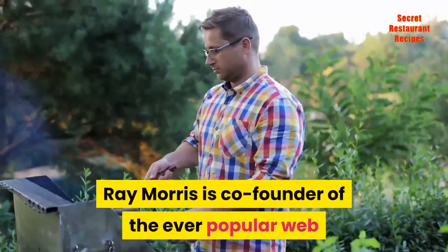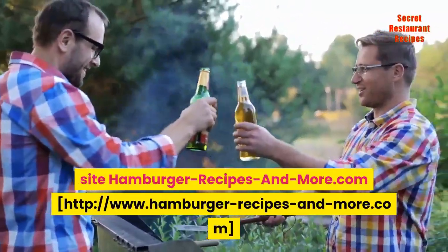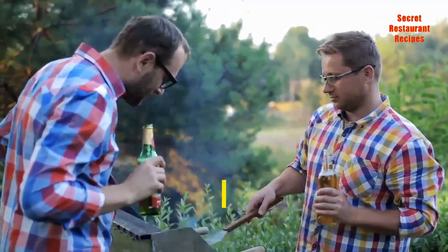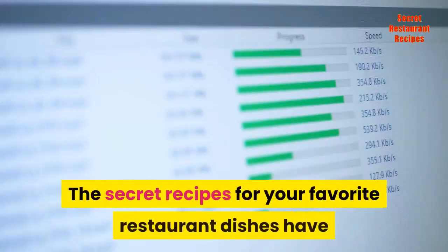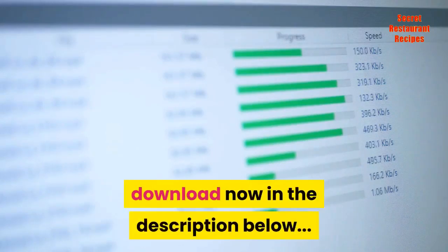Ray Morris is co-founder of the ever-popular website hamburger-recipes-and-more.com and enjoys sharing grilling and cooking ideas for great ground beef meals. The secret recipes for your favorite restaurant dishes have now been revealed in this best-selling new cookbook. Download now in the description below.